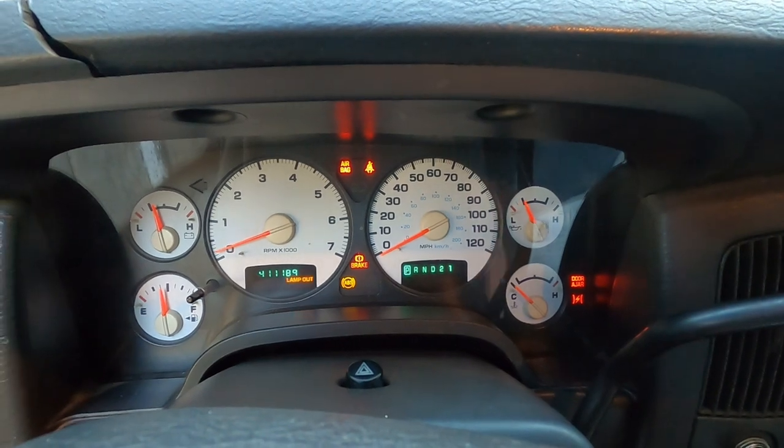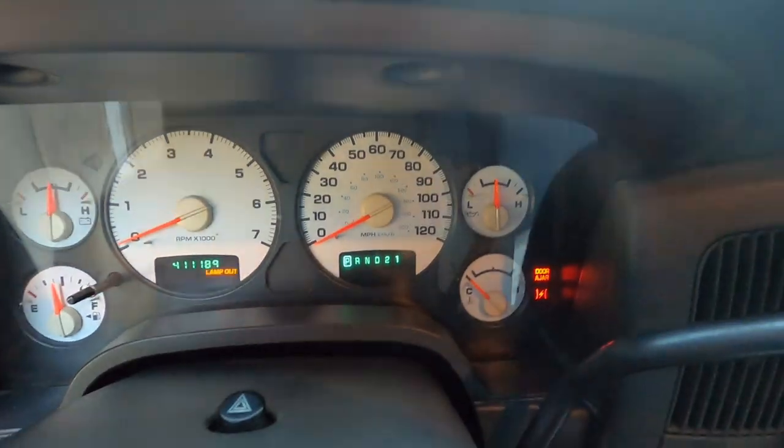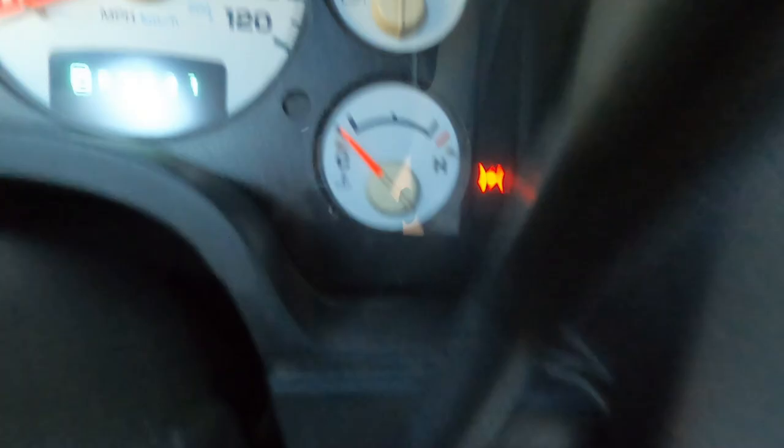It fires up great and idles perfect, but I've got the dreaded lightning bolt warning. Check this out — there's my gas pedal. Listen: nothing, nothing, all the way to the floor, nothing. So that's what happened after doing a throttle relearn on my 2003 Ram 1500 with 411,189 miles on it.